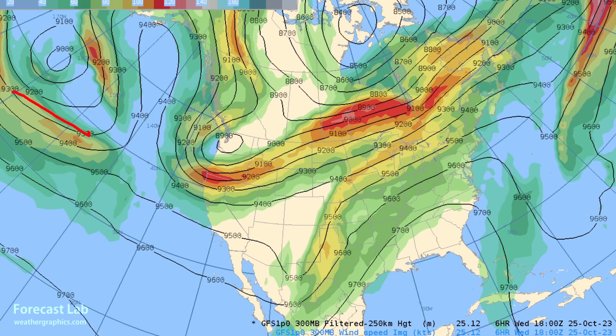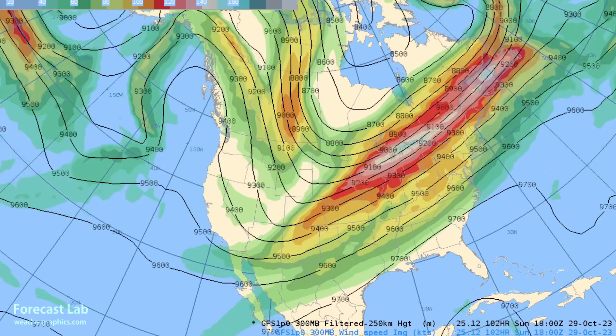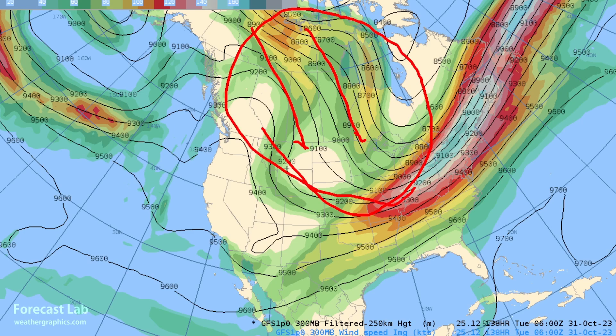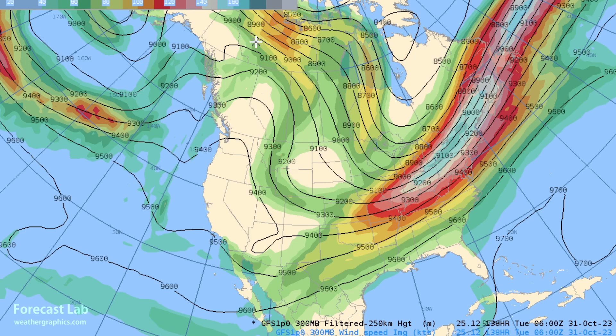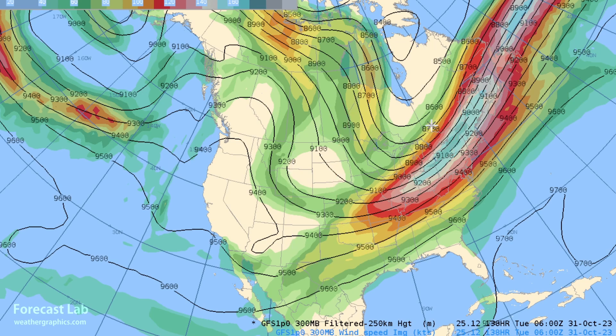Looking at the upper-level charts, there's an omega block across the eastern Pacific, so the long-wave pattern is locked up to a certain extent. One big change coming is a large ramp-up in atmospheric momentum. Starting next week, blue colors representing 150 knots and above begin appearing, indicating the jet stream is definitely strengthening across the eastern U.S. Northwesterly flow opens up, which tends to be cold in the Midwest, northern plains, and Great Lakes area. If the trough axis sets up a bit further east, we can expect 30s and 40s in the northern plains and 50s all the way down towards Texas.